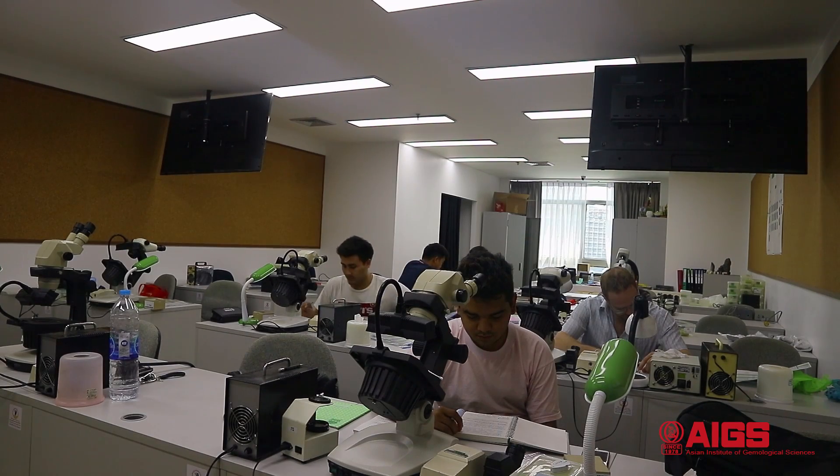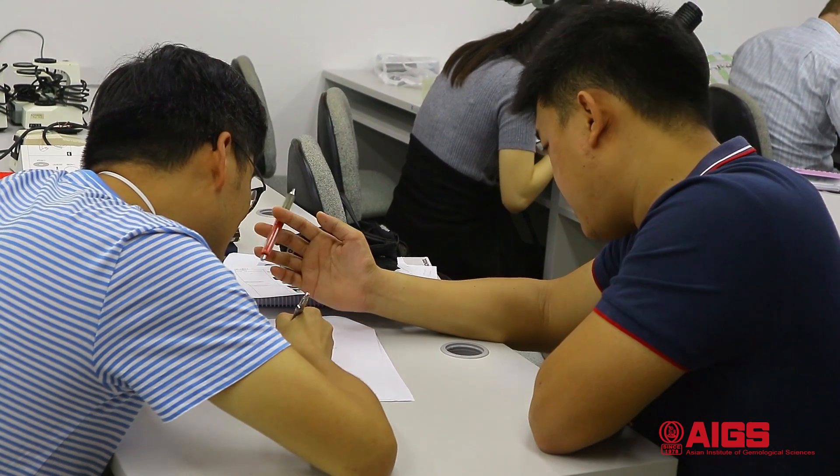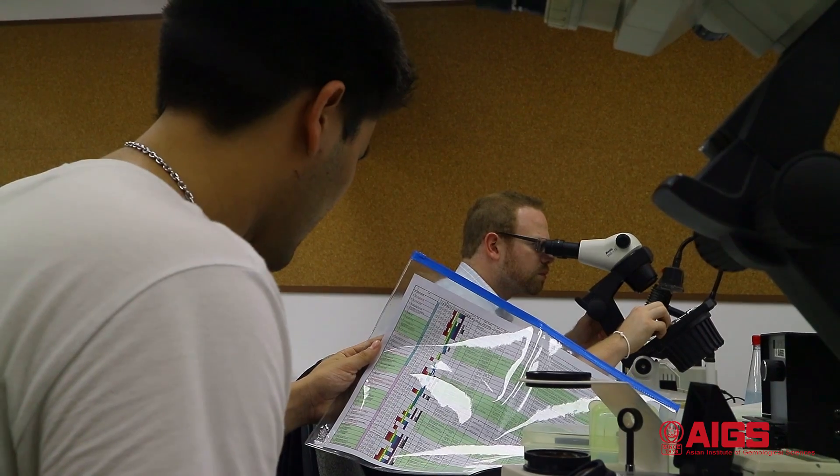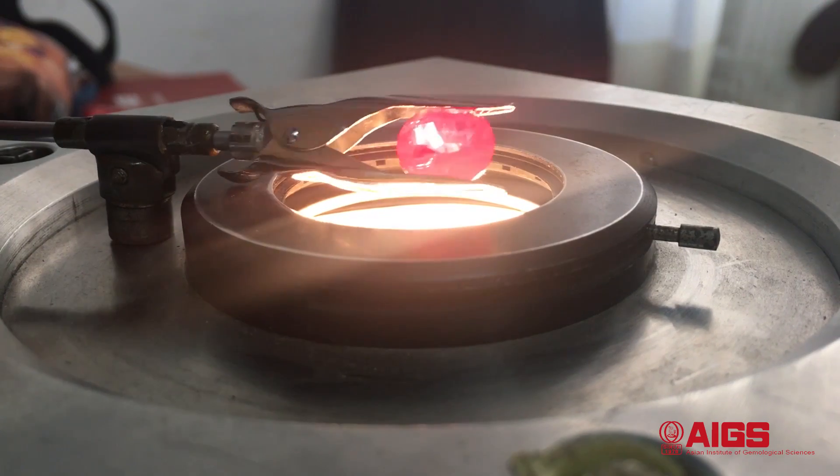The answer is not completely accurate. This stone is actually a natural ruby treated with lead glass filling. It is totally acceptable for students who haven't completed their AG program, as it's been only three months. When students learn the synthetic and treated gem identification course, they will be able to accurately identify and understand the stones.